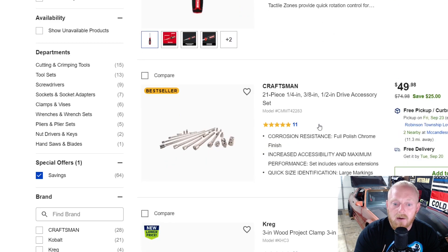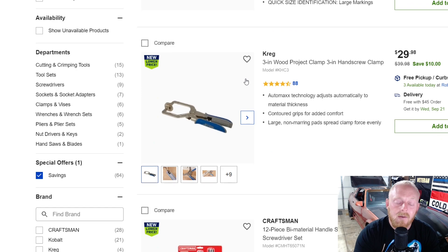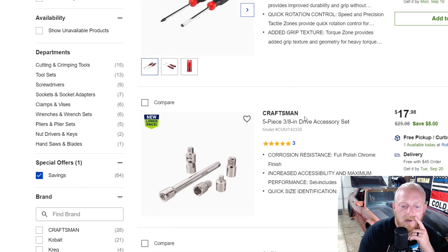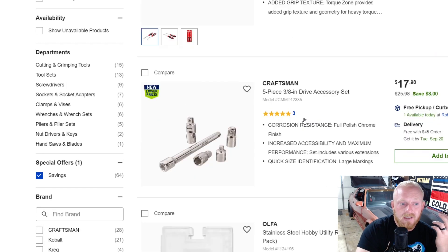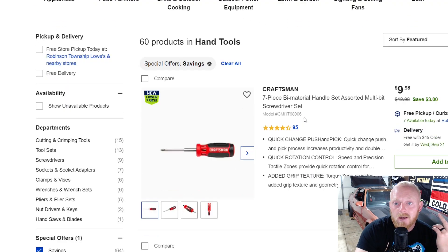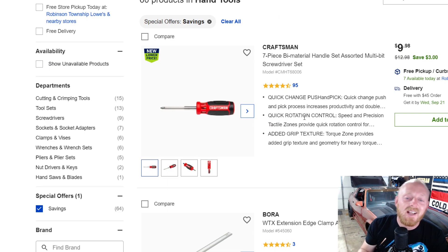Here's an extension set with accessories — reducers, adapters, and swivels — for $50 down from $75, not that great of a deal either. There are also some pliers from Craftsman and Cobalt. Just like when I did the Home Depot video a few weeks ago, their best deals are on power tools. I'm not seeing a whole lot of great deals on hand tools today.